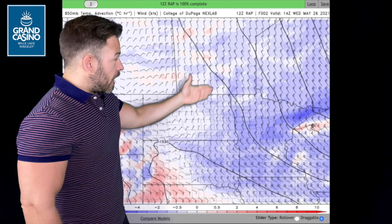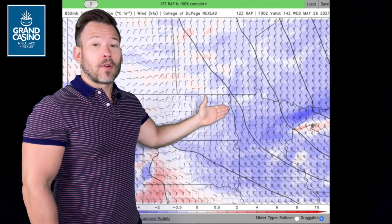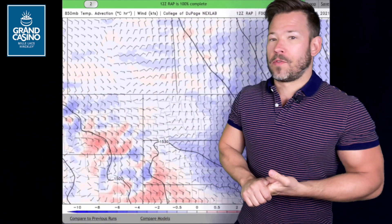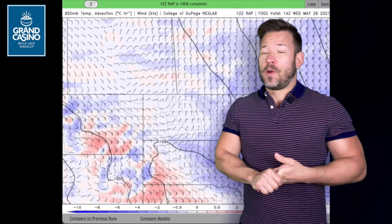This is calculating that out. Anywhere from one to four degrees per hour is how much the atmosphere is cooling off from that cool air from the north. So if we didn't have that wind direction out of the north, we'd probably be back in the seventies today, but we're looking at mid to upper sixties only.